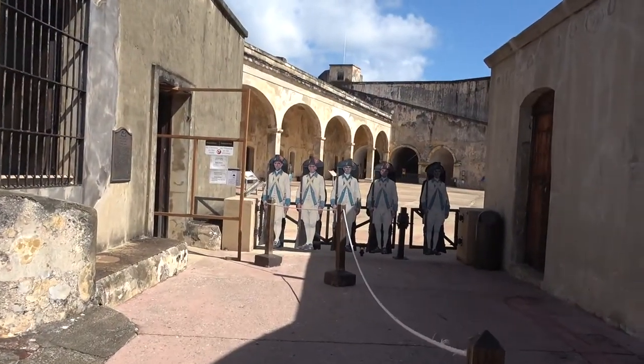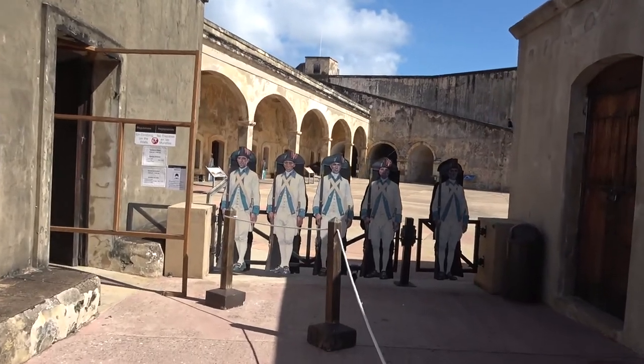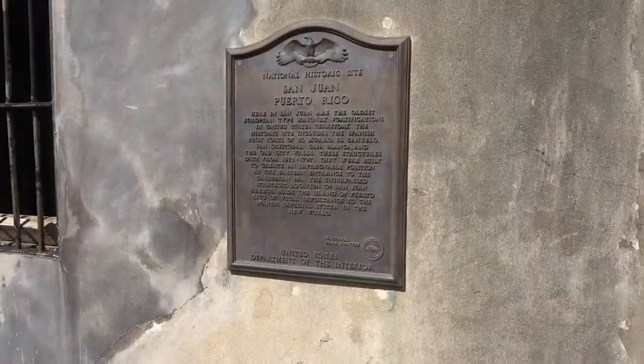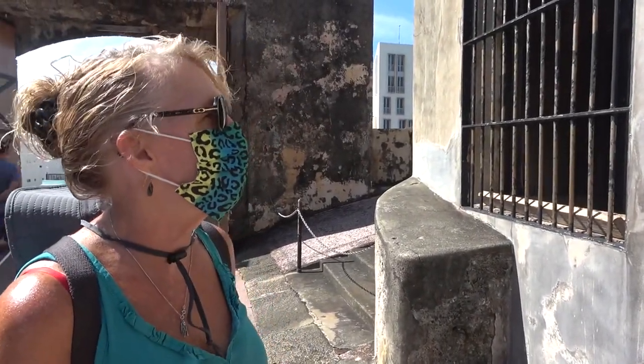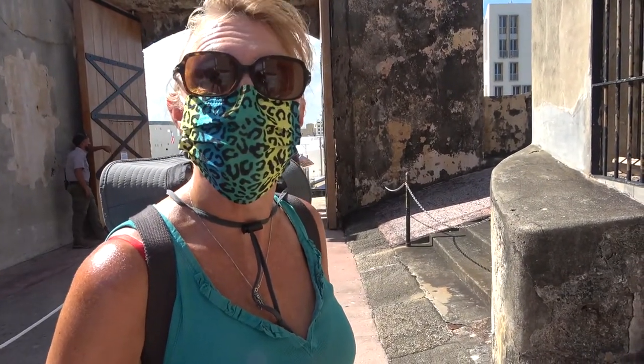We're met by a bunch of scary-looking people here as we come into the ticket office. Here in San Juan, these are the oldest European-type masonry fortifications in the United States territory. They were built between 1525 and 1787. Pretty old. Very.